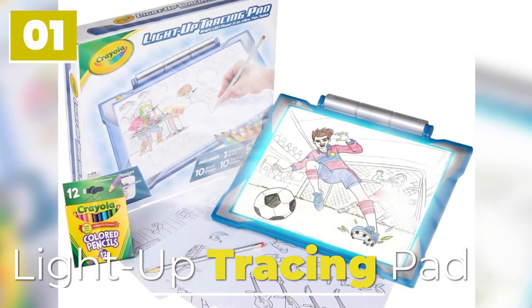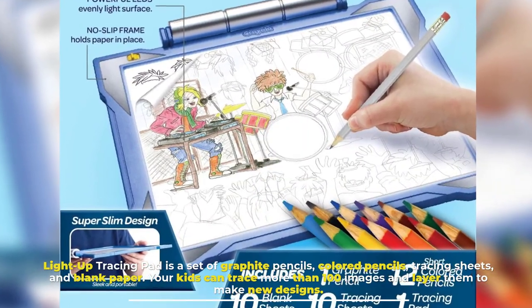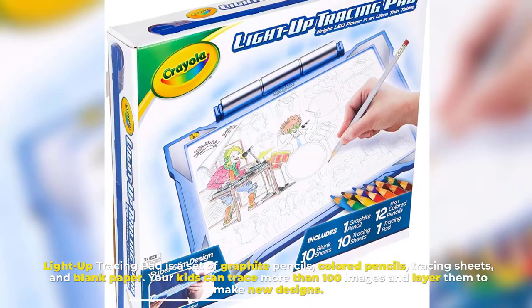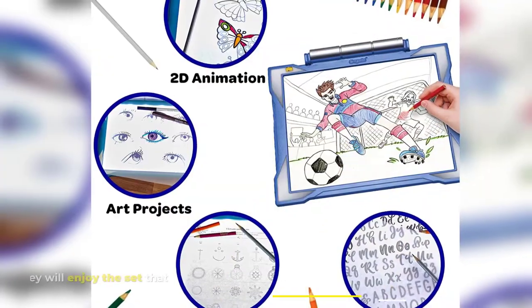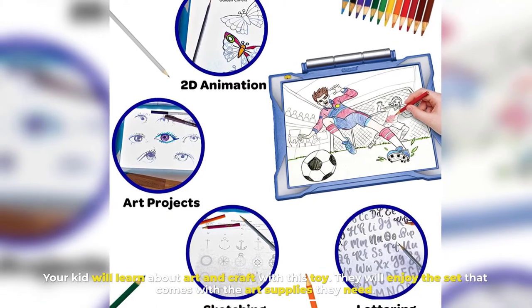Number one: Light Up Tracing Pad. The Light Up Tracing Pad is a set of graphite pencils, colored pencils, tracing sheets, and blank paper. Your kids can trace more than 100 images and layer them to make new designs. Your kid will learn about art and craft with this toy, and enjoy the art supplies it comes with.